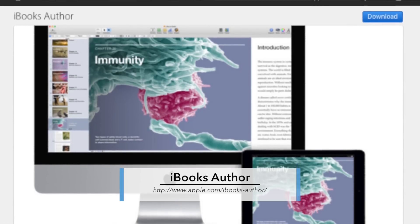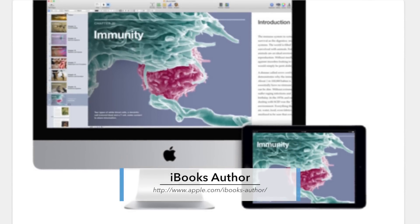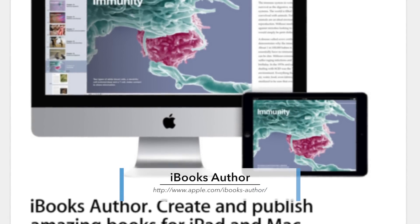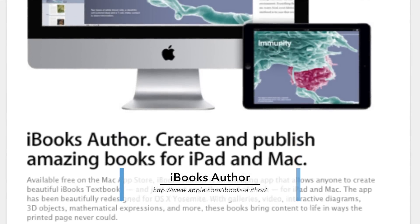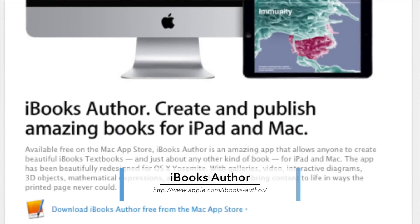How about having students create a class textbook or iBook using iBook's Author? They could create their own interactive book and even sell it to fund a class trip. The activity would require lots of cognitive skills: organizing, writing, publishing, marketing, and revising. How about students creating their own interactive books to replace certain lessons they've learned? Wouldn't that be fun?